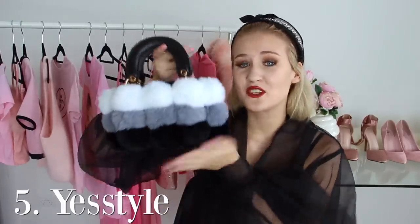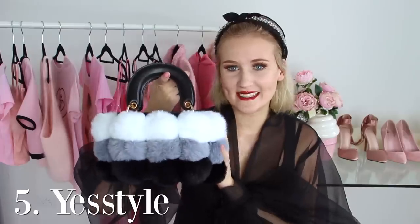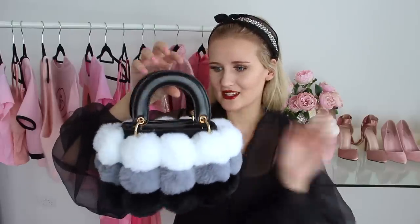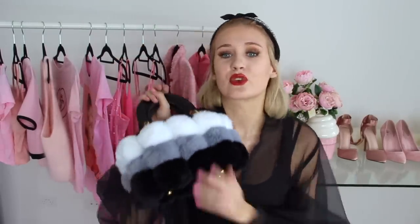The lucky last item in the showstopping category is this one here, which you might recognize because it's only new and from a haul recently. It is this beautiful fur bag that could have gone into the fur category but I feel like it's more of a showstopping piece. It's just a great accessory to any outfit and makes it look so glamorous.